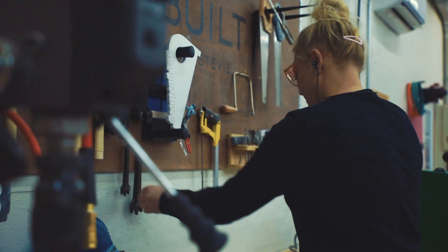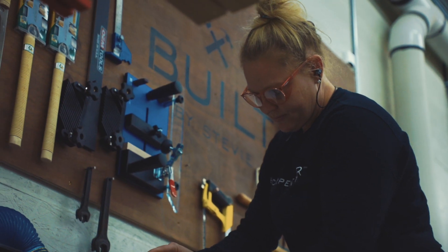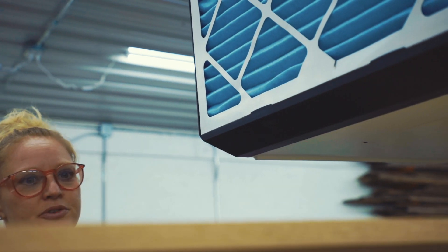Another tool in the shop that puts off a ton of dust is the router. So having the AFS-1000C near my router station is huge. I'm going to have a lot of particles that fall to the ground, but of course I'm also going to have all that fine dust that goes up, and the AFS-1000C takes care of that.